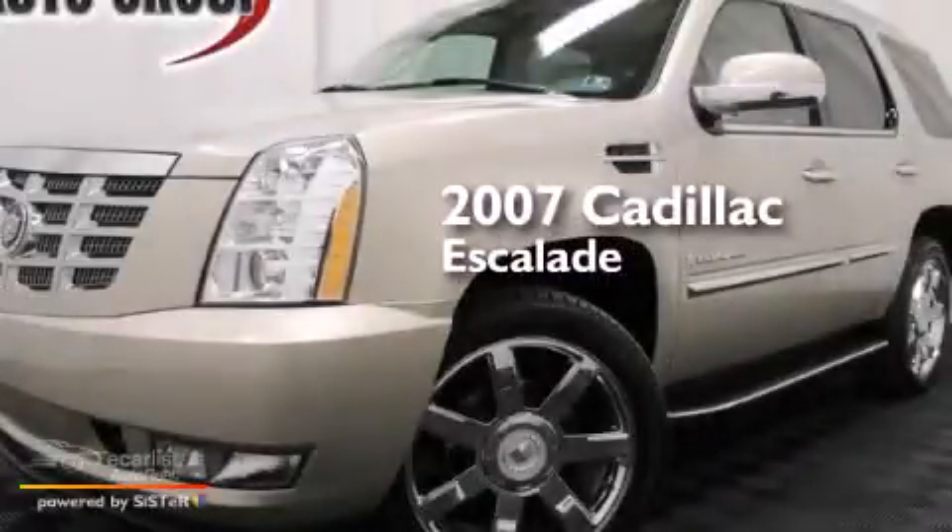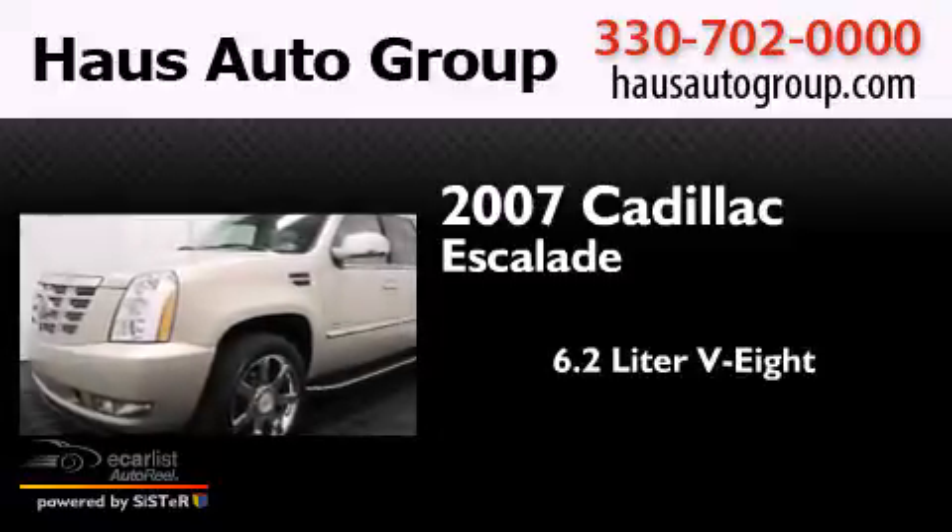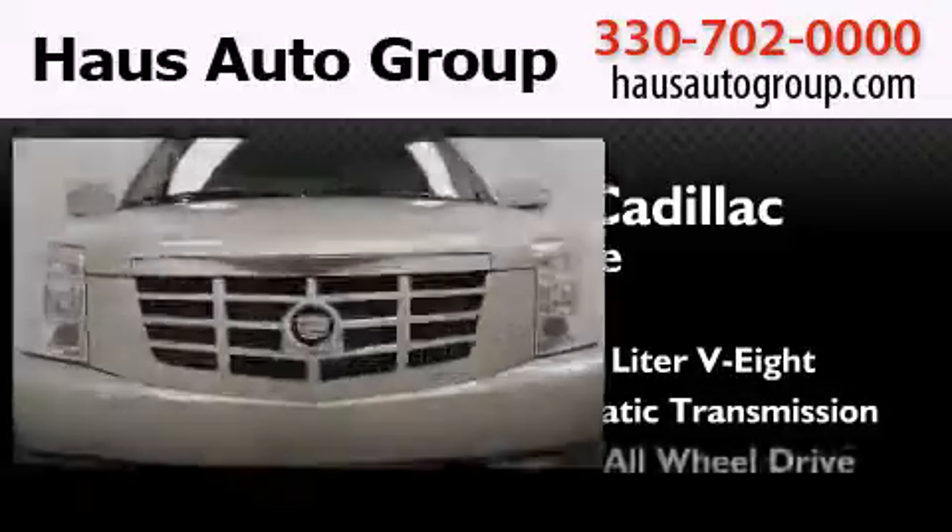This is a 2007 Cadillac Escalade. It features a 6.2-liter, 8-cylinder engine, an automatic transmission, and all-wheel drive.